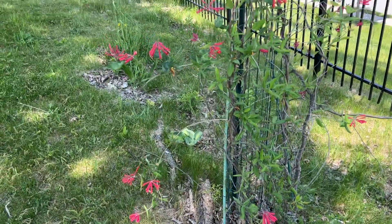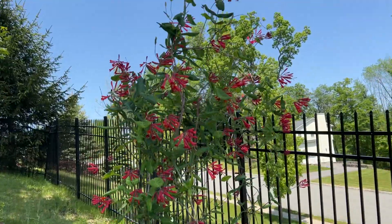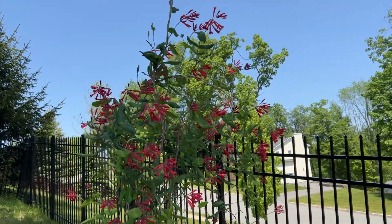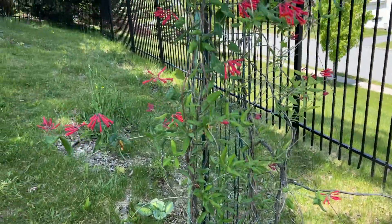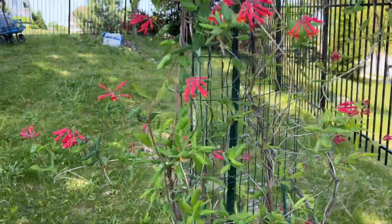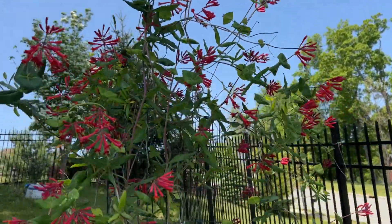This is the honeysuckle, the orange one. This is from Laura Farm, Monroe. I love the color.